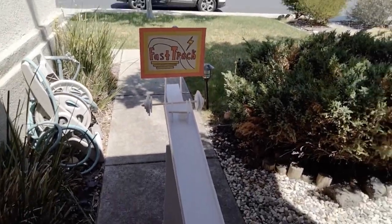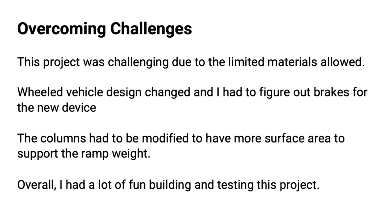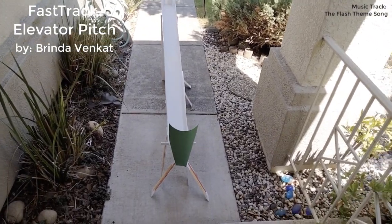This project was challenging due to the limited materials allowed. I added brakes later to stop the wheeled vehicle and improved the columns to have more surface area to support the ramp weight.